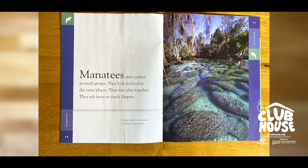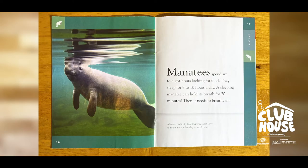Manatees often gather in small groups. They look for food in the same places and may play together — rubbing faces or touching flippers. Manatees spend six to eight hours looking for food and sleep for eight to ten hours a day. A sleeping manatee can hold its breath for 20 minutes before it needs to breathe.